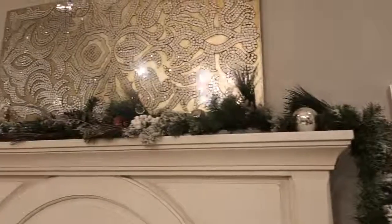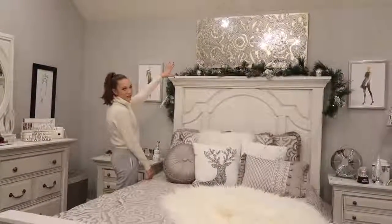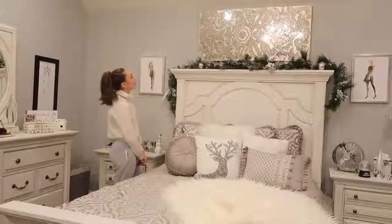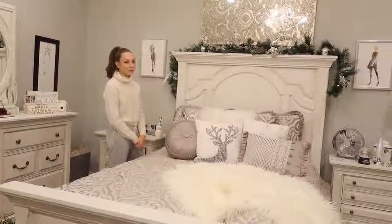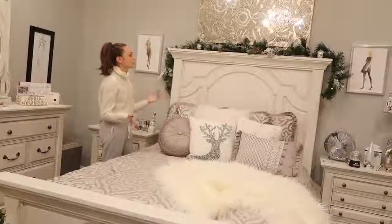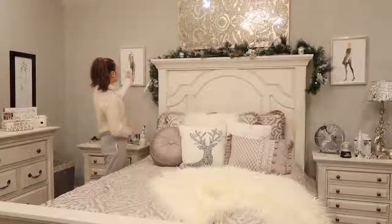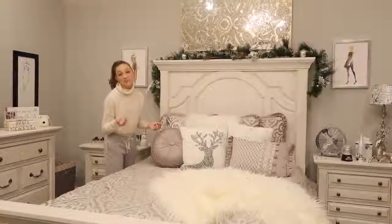Up here, this really cool mirror picture frame thing is from Pier 1 Imports as well. I think it adds a lot to my room — we didn't know what to put up there at first because it was a little empty, but I think it brings it together. And then I have this little garland from HomeGoods, just bringing in the Christmas spirit.